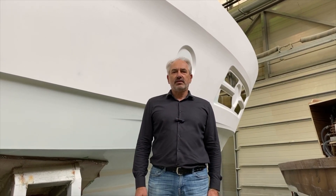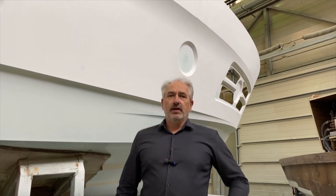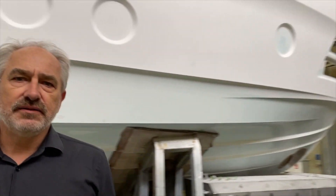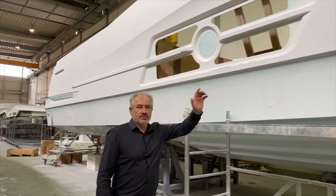Behind me you can see the hull of Ocean Class, which was made a few months ago, and we start working inside. You'll see how we prepare the hull for cutting the windows and port lights.